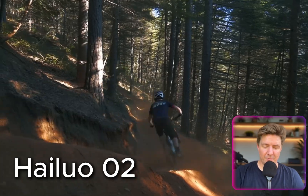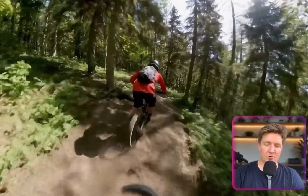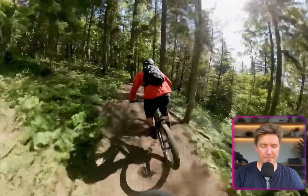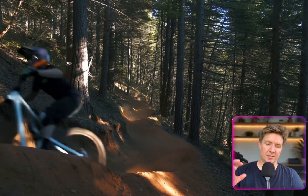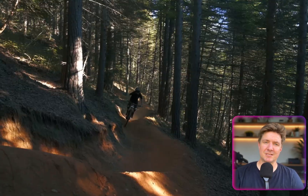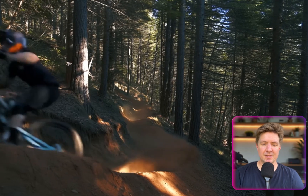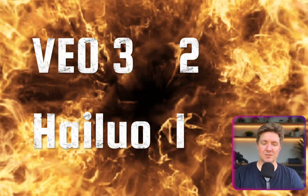On the bike shots, both were really good. The VO3 shot was more of a follow shot, which was fantastic — dynamic and exciting. The Halo shot was a fixed shot, which was still good but not as exciting as VO3. They're both good shots, but for me VO3 wins that one as well. So it's 2-1 to VO3.